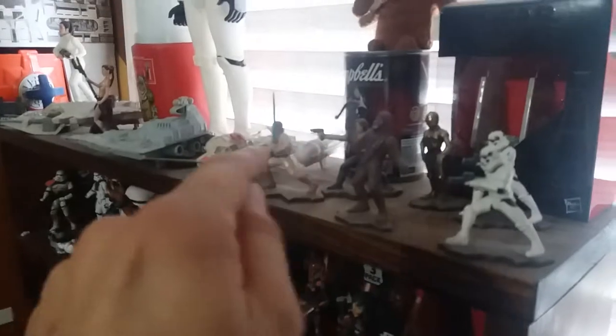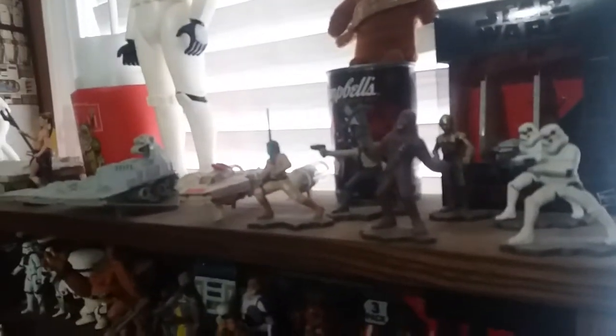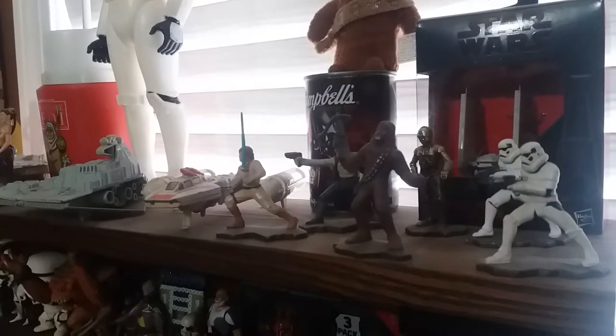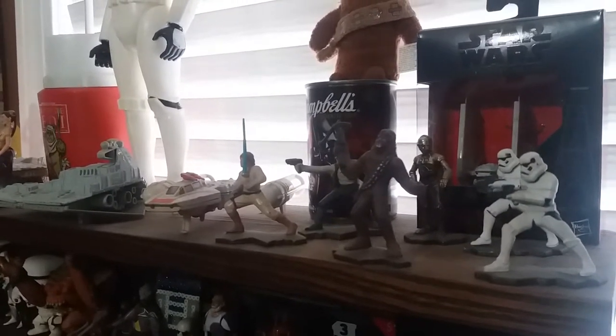The Y-Wing Bomber — you can see it still has the bomb. Here are some of the Kenner Action Masters; these were die cast figures. They came out around 1995 or so, right around the time the Micro Machines came out and reinvigorated the Star Wars line. And then we had Power of the Force 2 and the rest is history.